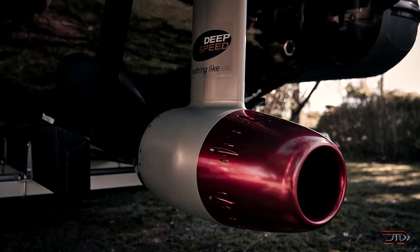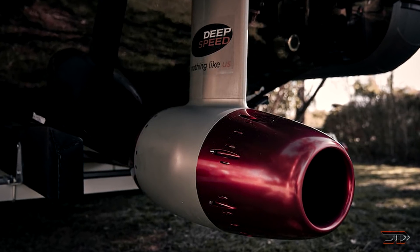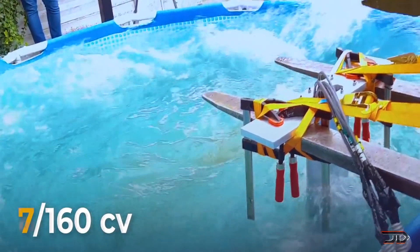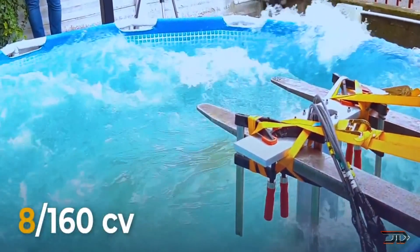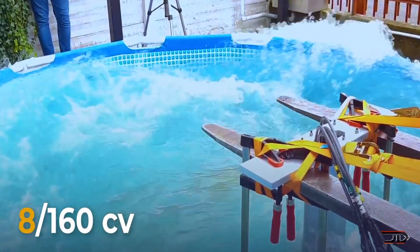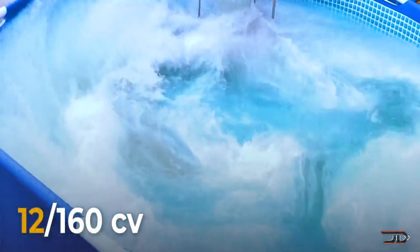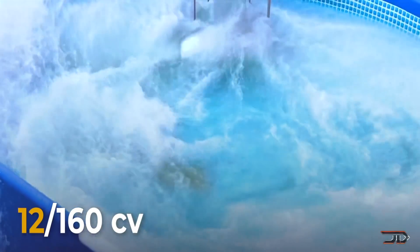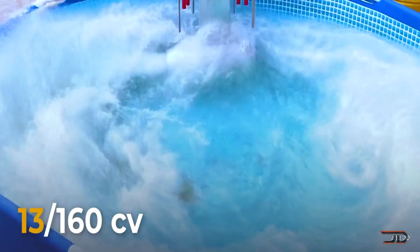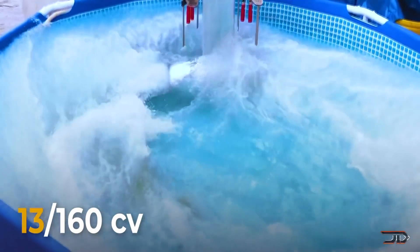One really exciting motor which I have covered before is the Deep Speed. With models ranging from 120 to 780 horsepower, or 500 kilowatts, it could be considered to be one of the higher-performing all-electric motors. It is very similar to a typical rim motor, and it has high efficiency at higher speeds. The motor is also located in the pod, so no extra cooling is needed. Once again, this is a relatively new company working on these motors, so we'll just have to wait and see if this really pans out and if they can make a splash in the market.